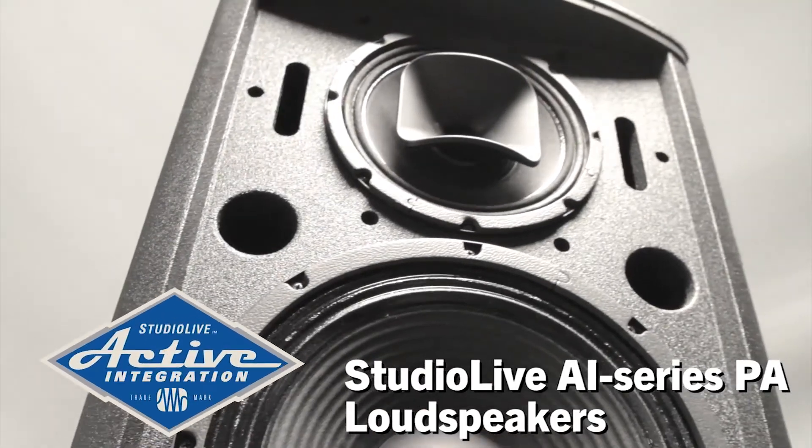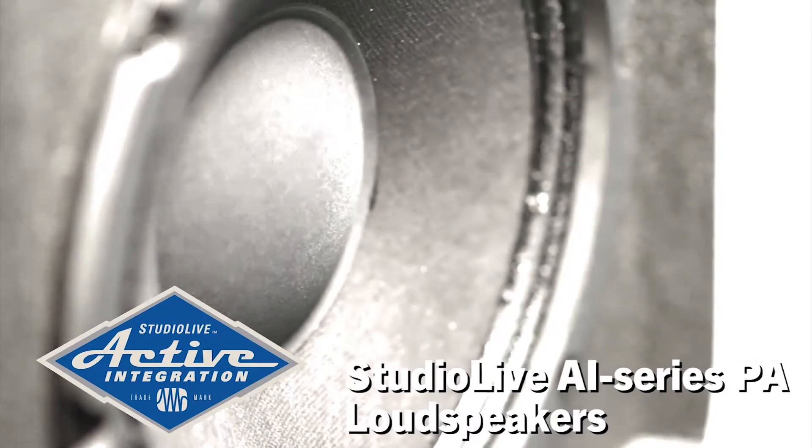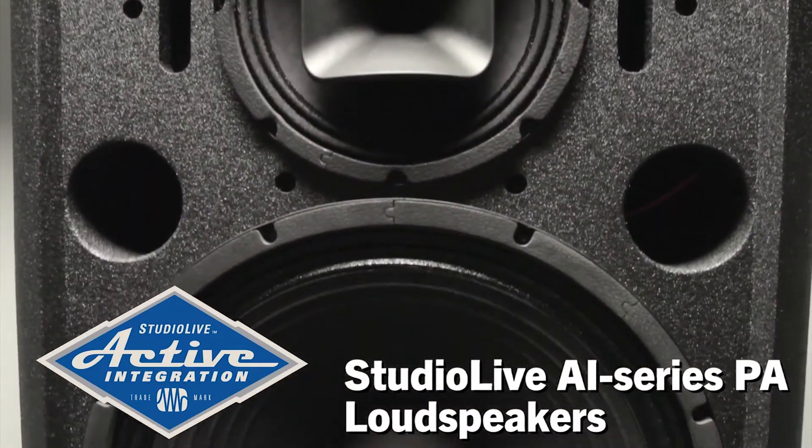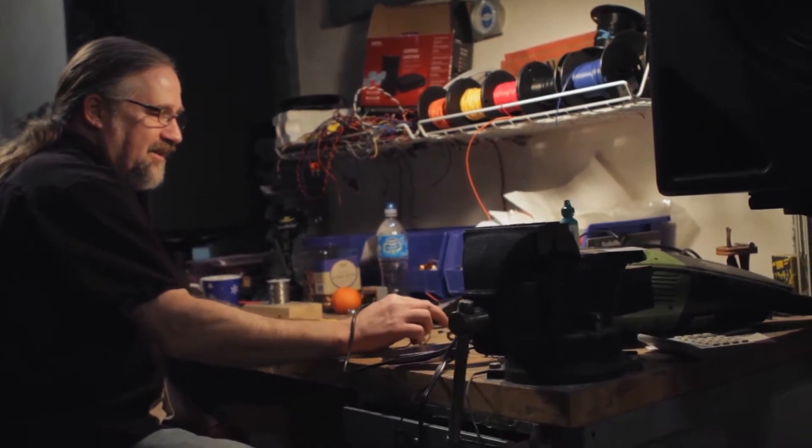Introducing StudioLive AI-PA — the first systems that truly sound like huge studio monitors. For that, we have one of the world's most respected speaker designers to thank.